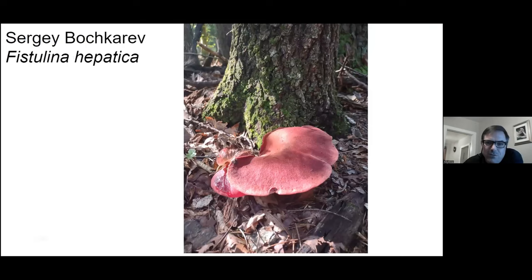This is also, in my opinion, a choice edible, but only when you consume it raw — it doesn't hold up well if you try to cook it. This is the beefsteak polypore, Fistulina hepatica.